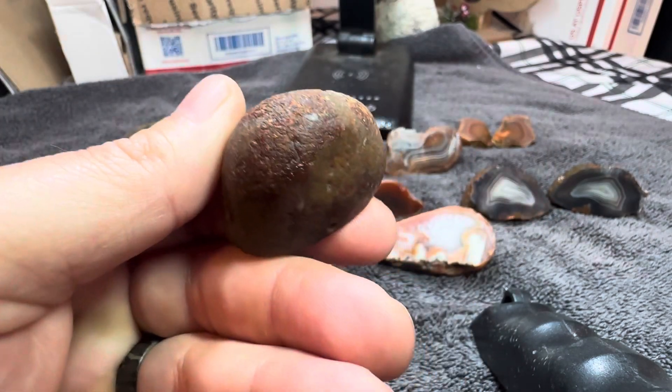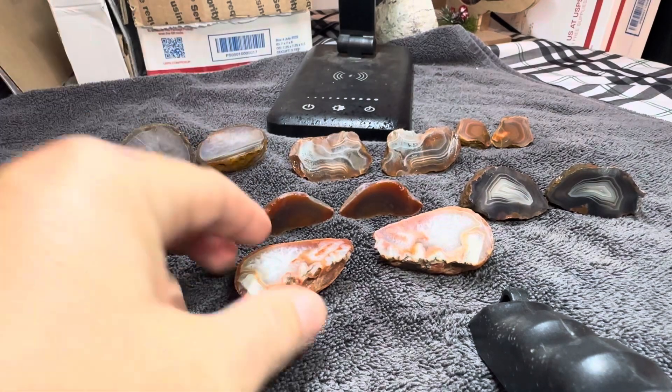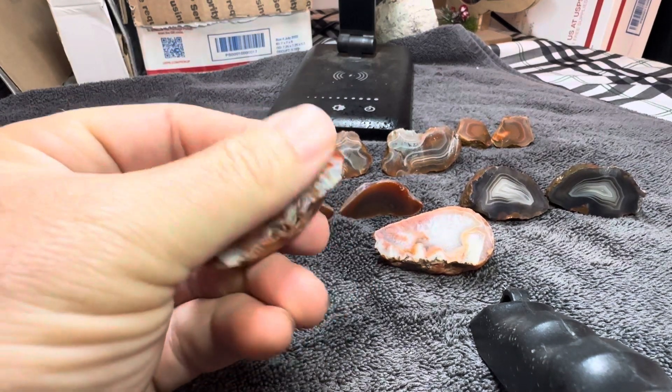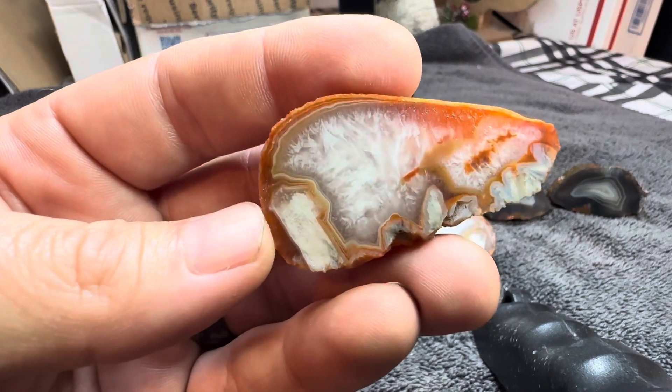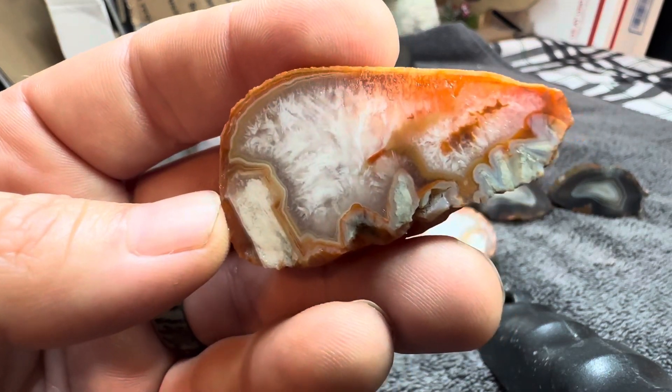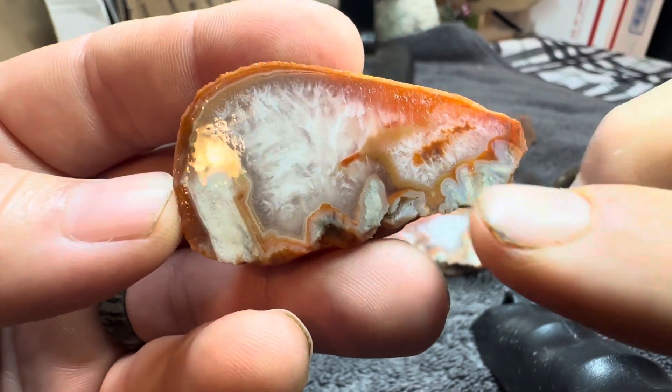But these were all whole nodules with no windows really. And some of them are really, really pretty. This one's got a lot of quartz in it, but that quartz in there looks really good.